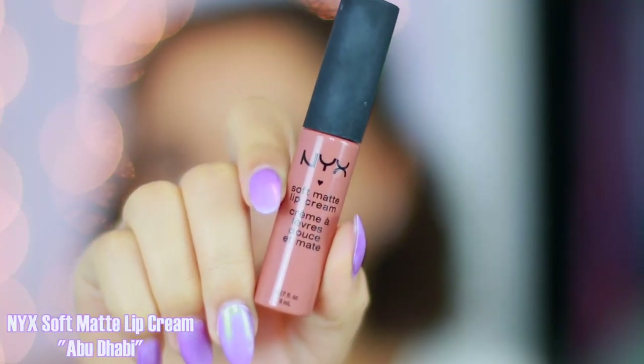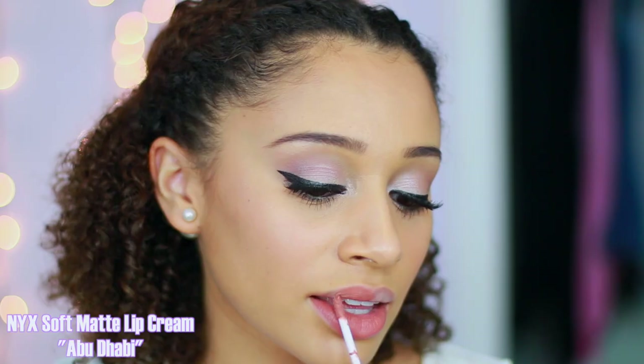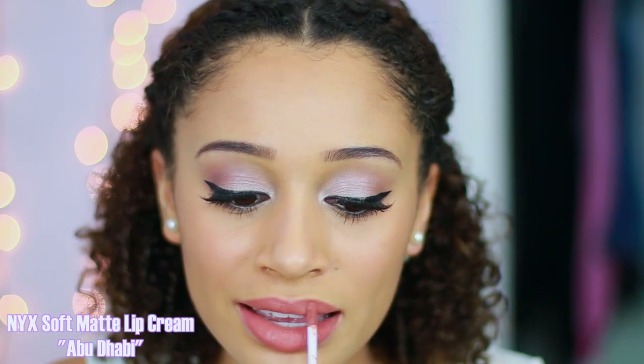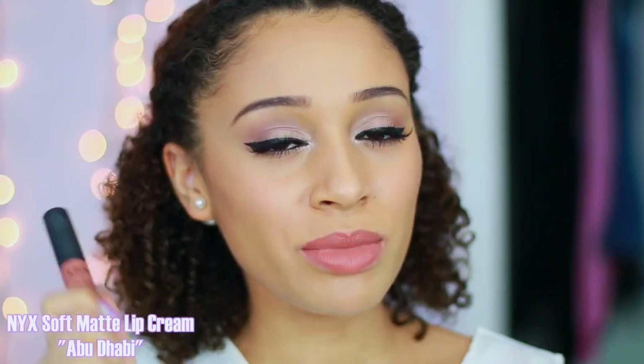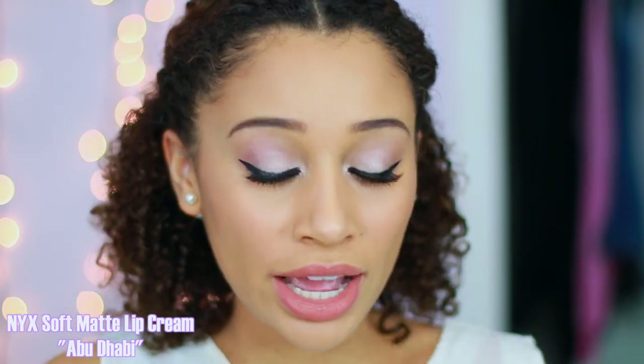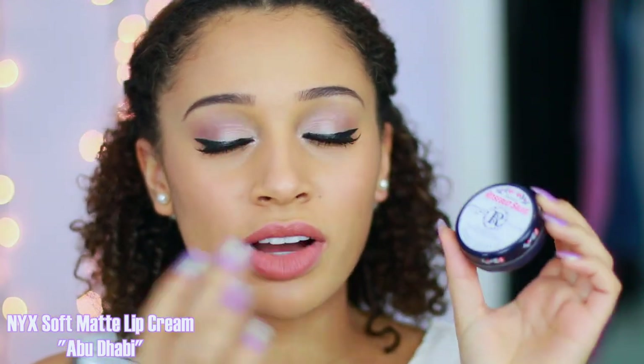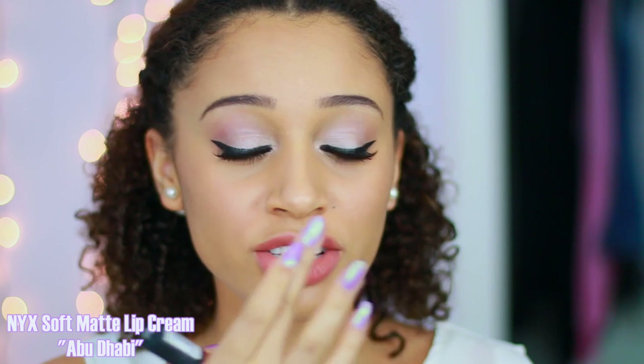This is the NYX Soft Matte Lip Cream in the shade Abu Dhabi. It looks a little glossy right now because I just applied it and it's still drying, but once it dries it's completely dry. This can make your lips look more dry, so I like to apply just a little bit of Rosebud Salve on top, just in the center of my lips, to hydrate them without them looking too cracked. I love NYX Soft Matte Lip Cream because they smell like cupcakes — they smell delicious — and they have really good color payoff.